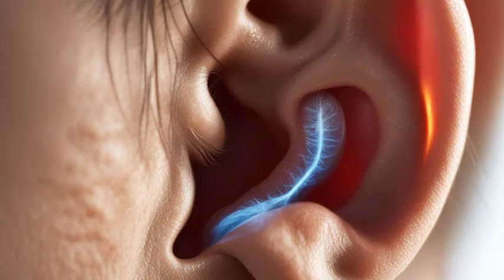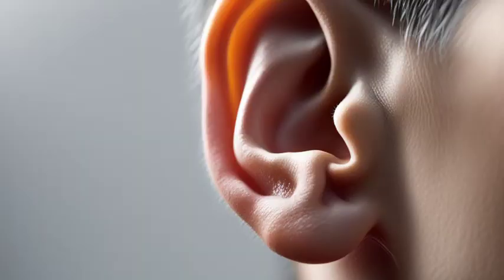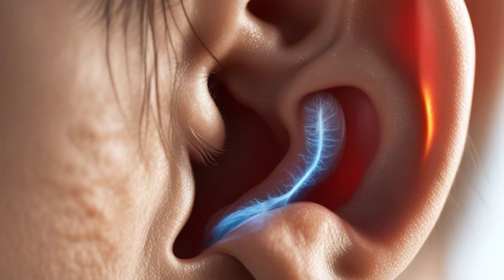Preventing ear discharge is possible by practicing good ear hygiene. Avoid inserting objects like cotton swabs into your ears, as this can damage the delicate structures and increase the risk of infection. If you swim regularly, using earplugs or a swim cap can help prevent water from entering the ear canal and causing discomfort and discharge.